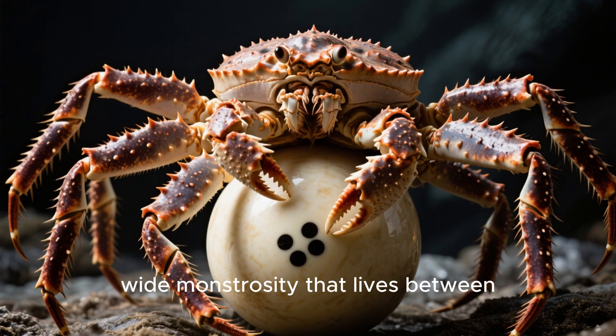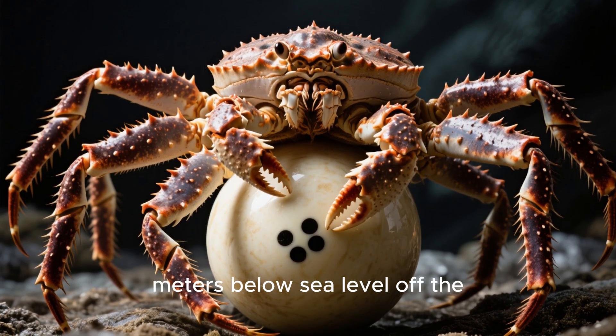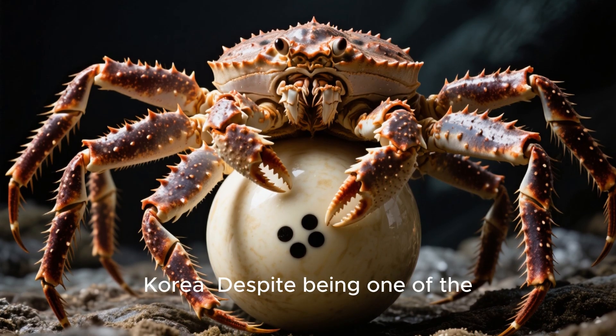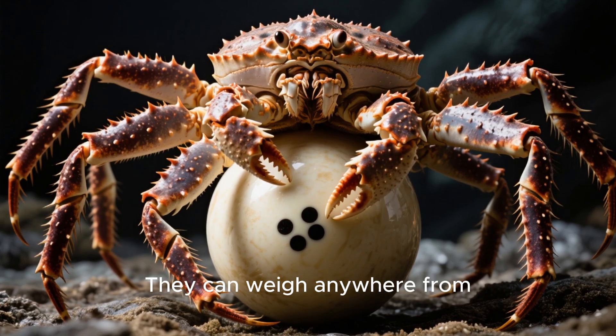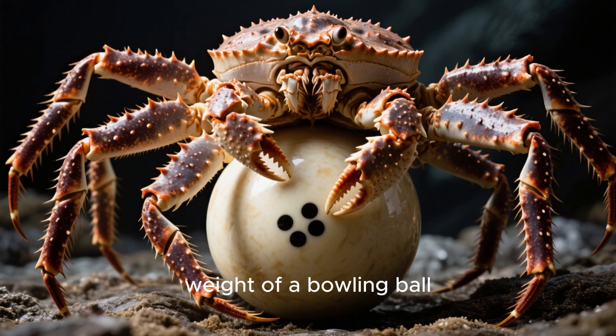A 3.8-meter-wide monstrosity that lives between 600 and 2,000 meters below sea level, off the coast of Japan and Korea. Despite being one of the largest known crabs in the world, it's not actually all that heavy. They can weigh anywhere from 1.5 to 2 kilograms — that's about the weight of a bowling ball.